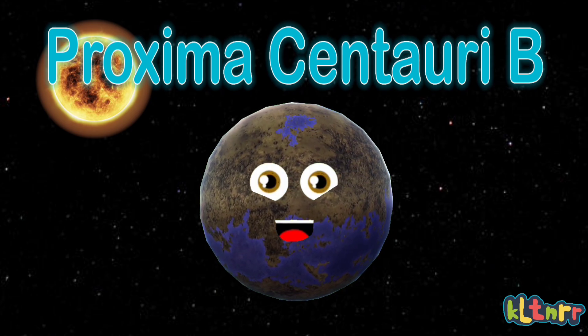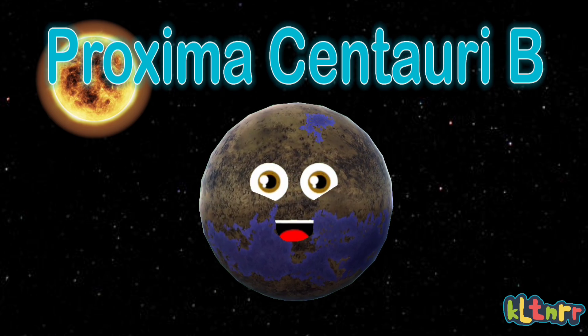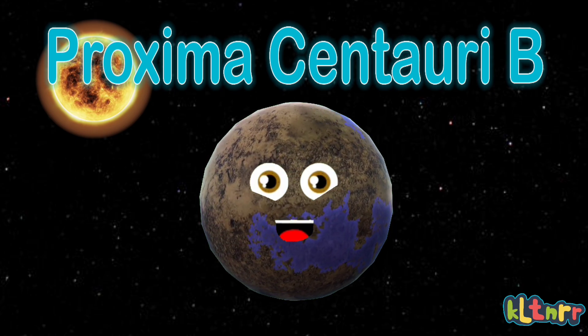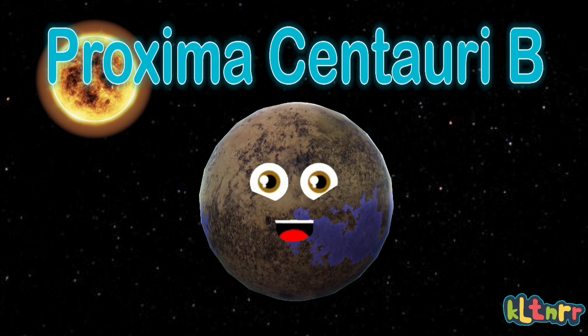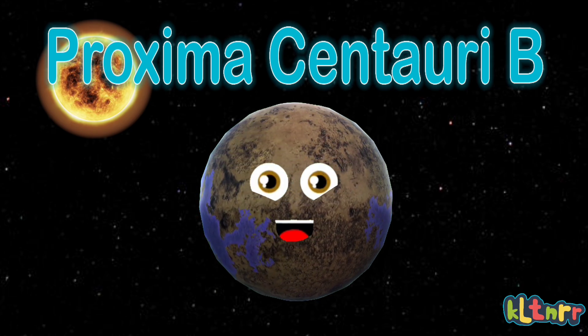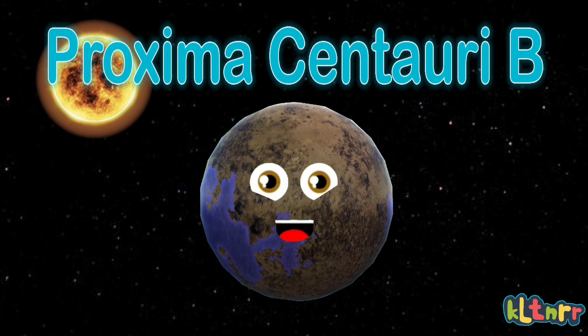I'm one of the closest exoplanets to your planet, together with C and D. I'm not done yet. My size is 1.07 plus 0.26 Earth masses, which means I'm 1.7 times bigger than Earth.